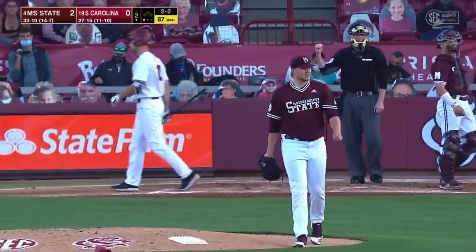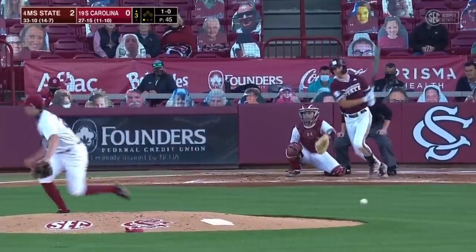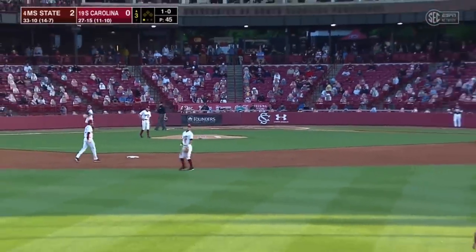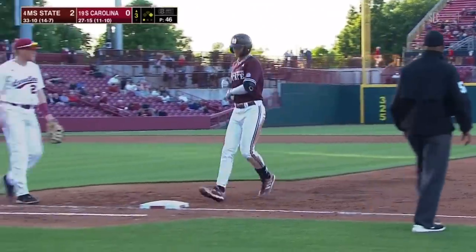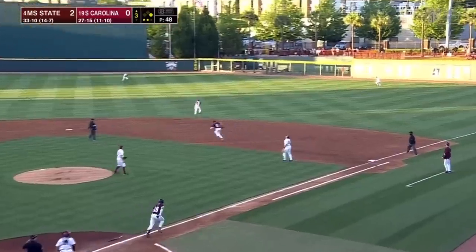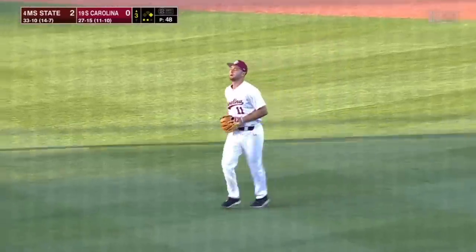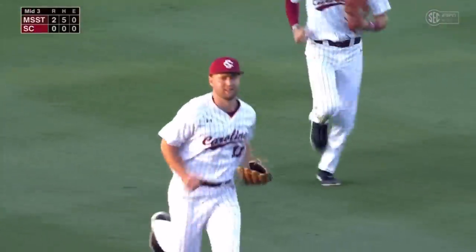Swing and a miss. He gets Andrew Eister. So another strikeout — that's two strikeouts now. Gets another one through. Two-for-two night right now for Cam James. In the air, shallow right. Eister comes in, makes the catch, and Mississippi State will leave a runner stranded.